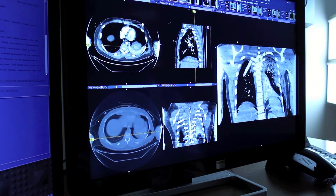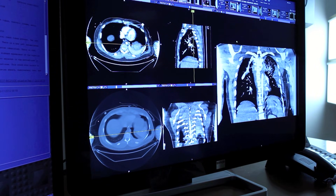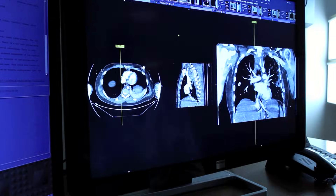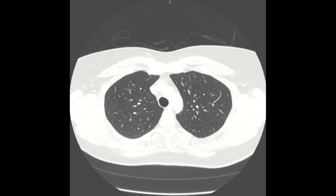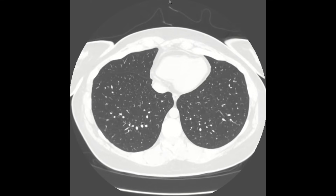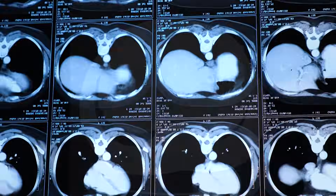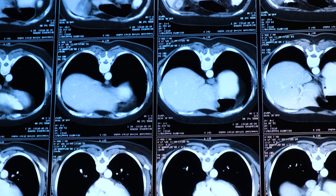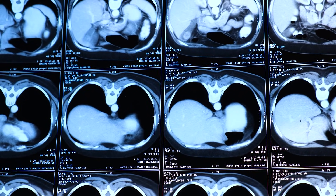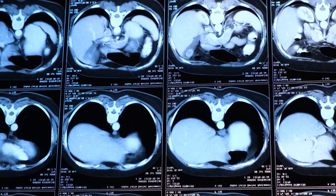The images in a CT scan are much more detailed than those obtained from a single x-ray and can help your doctors see changes in bones, blood vessels, and soft tissues. CT scans can have specific protocols that make them better for examining certain areas of the body. A high-resolution CT scan produces a set of very detailed images of the chest that your doctors can use to identify conditions that affect the tiny air sacs, called alveoli, or small airways in the lung.